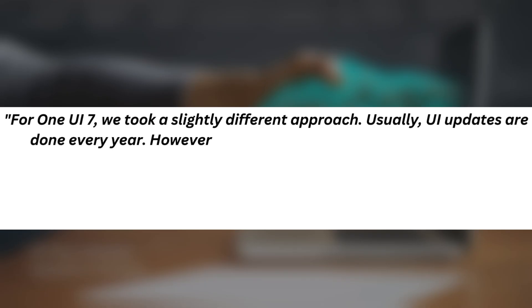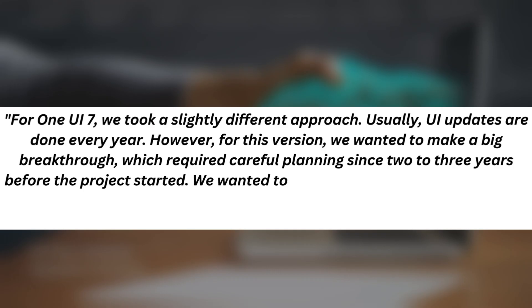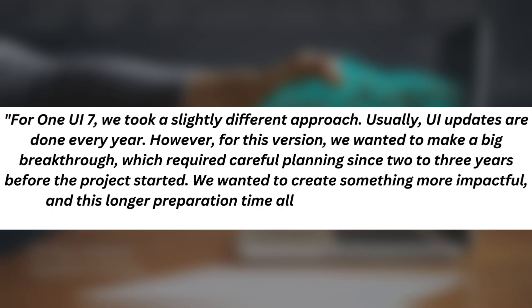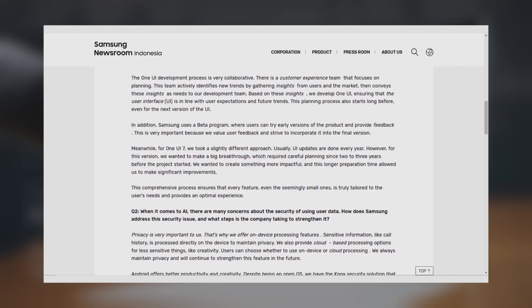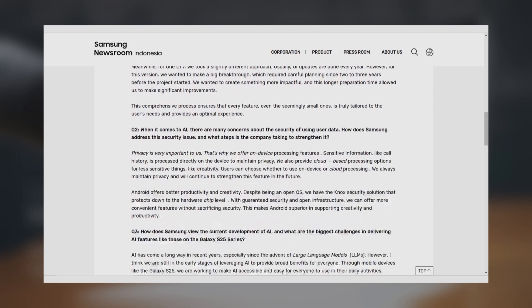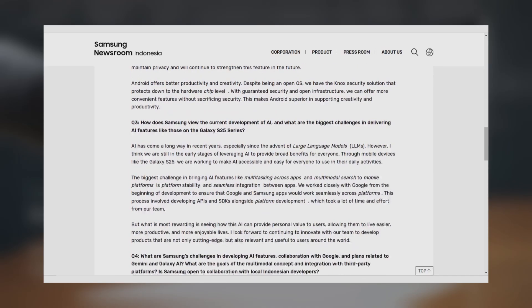Sally said: "For One UI 7, we took a slightly different approach. Usually, UI updates are done every year. However, for this version, we wanted to make a big breakthrough, which required careful planning since two to three years before the project started. We wanted to create something more impactful, and this longer preparation time allowed us to make significant improvements." This extra preparation time gave Samsung the chance to refine even the smaller features, ensuring that everything would be tailored to user needs and deliver the best possible experience.